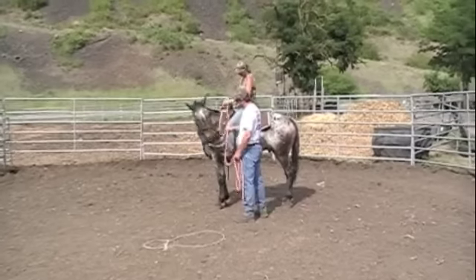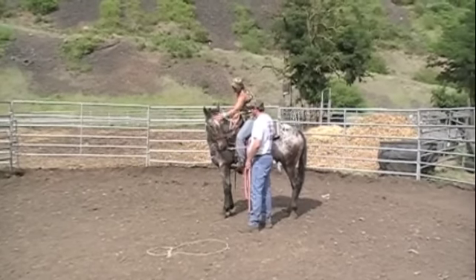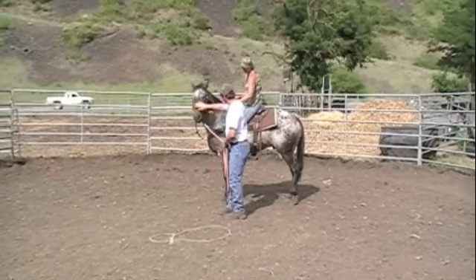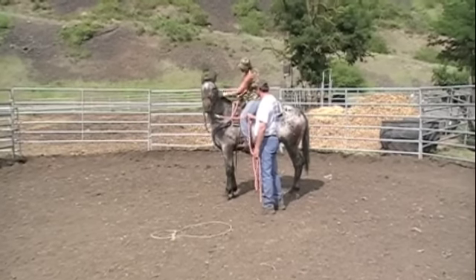My husband always helps me with the first ride. He helps keep me safe. If the horse actually looks to him for comfort also, besides being focused on me all the time, which is really good in case he gets scared, my husband can control him.